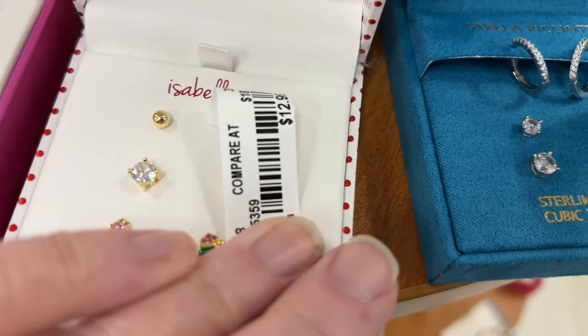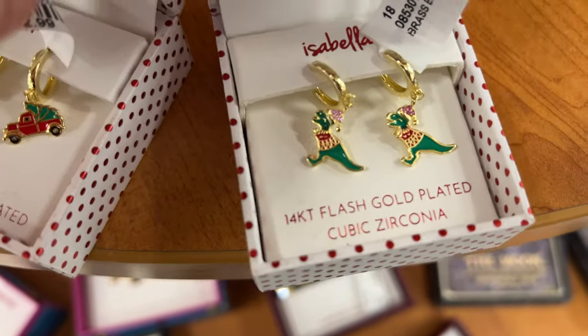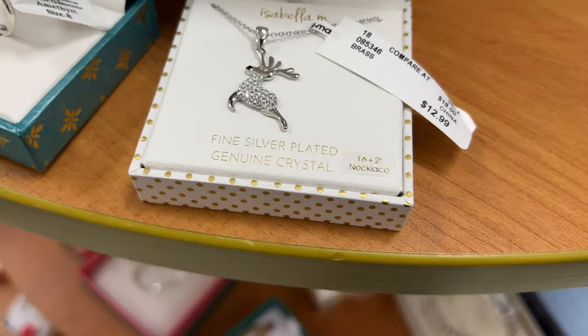I really like these dinosaur Christmas earrings, and they have ones that dangle a little bit, the trucks with the trees in the back. That reindeer is cute.